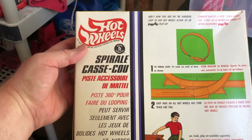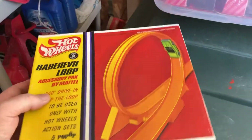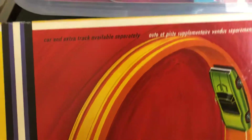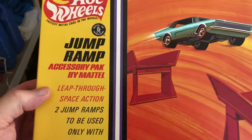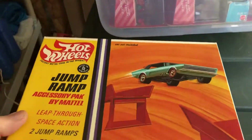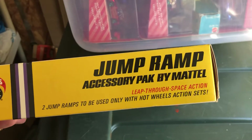On the back it's written in a different language. I don't know if this was an international pack — up here it's in a different language, but right there is an English jump ramp accessory pack. Some of this stuff I had duplicated with open packages that I bought, so not a big deal.